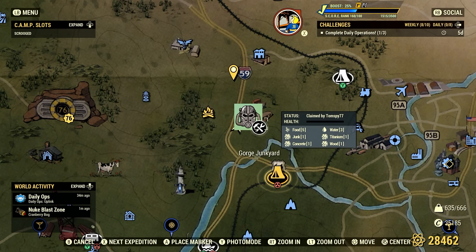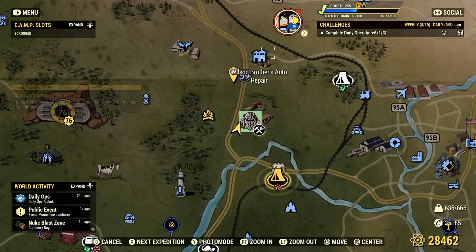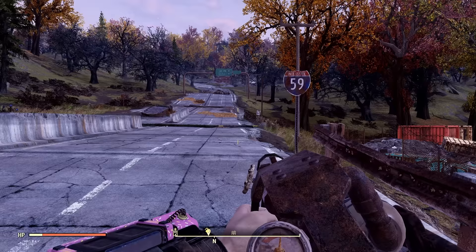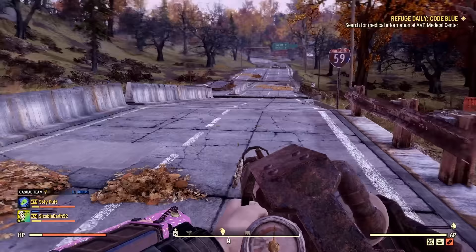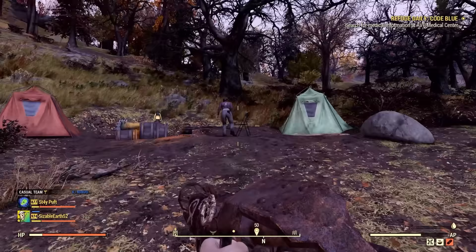Location 11 is the Gorge Junkyard. It's a workshop so you can fast travel there if you take it over — most players will know this workshop. The best place to spawn in is probably Wilson Brothers, near the Route 59 sign. Run right up the road from the junkyard and as it starts to load in — there is the grafting sign — and lo and behold, look who is here.